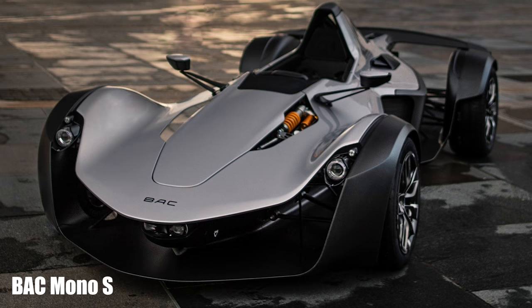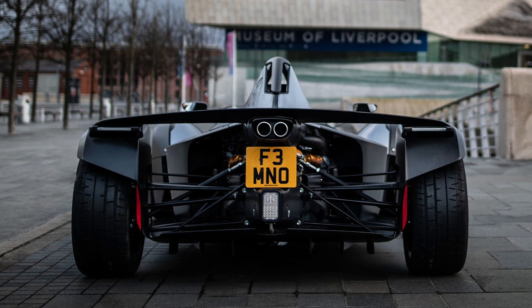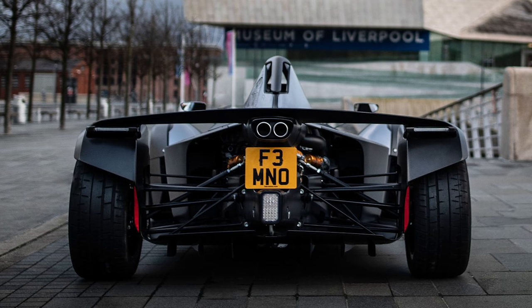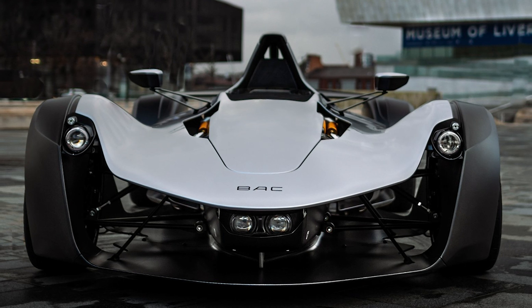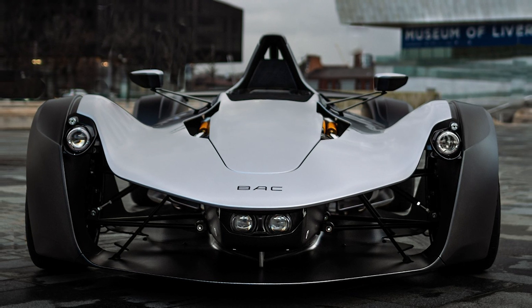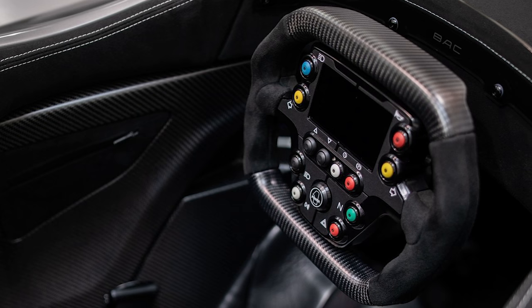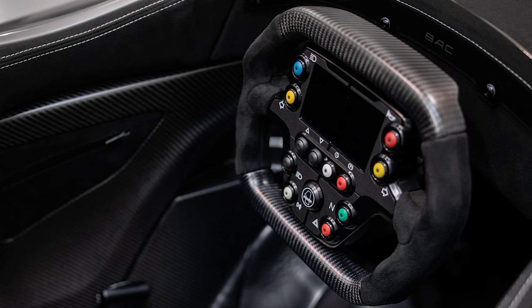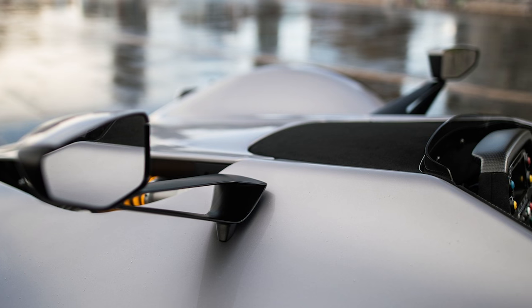There is a new BAC Mono — the British single-seat track supercar — which gets turbo power for the first time. It's powered by a Mountune-developed 2.3-litre Ford four-cylinder engine making 330 horsepower, a 25-horsepower boost over the previous naturally-aspirated unit. Torque is up by almost 30%, with more than 295 pound-feet now.